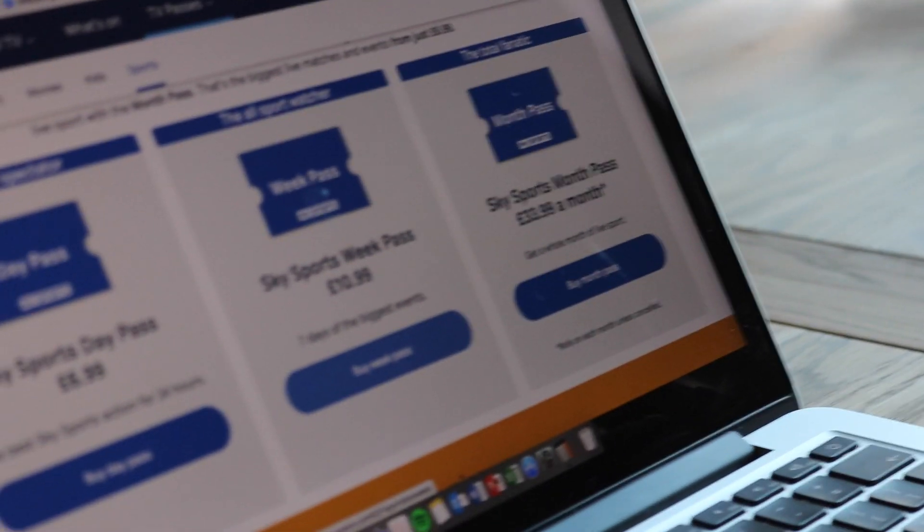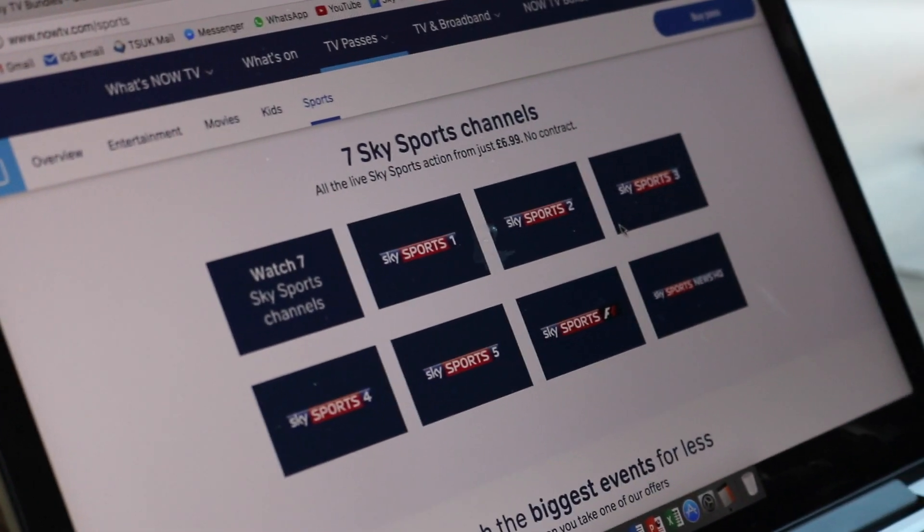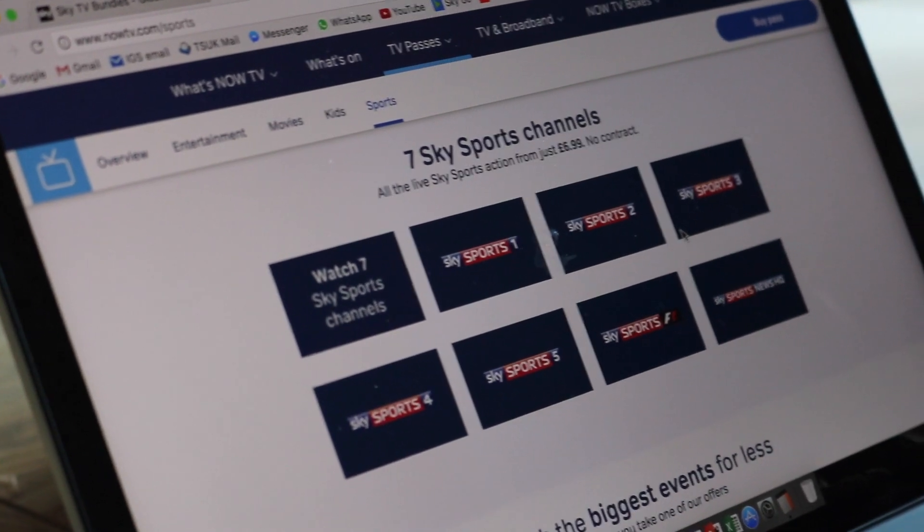Sky Sports works a little bit differently. You can buy just a day — £6.99 for a day. So if there's one event in the year, like the Super Bowl, that you just want to watch, you pay £7 one-off and watch Sky Sports for a day. Or if there's a big sporting event like the Australian Open or US Open Tennis, you can buy one week for £11. And if you want Sky Sports on a rolling monthly basis, it's £33.99 a month. If you've got Sky Sports and the Entertainment Pass together, that's only about £37 a month — still much cheaper than the £49.50 you'd pay for Sky TV.